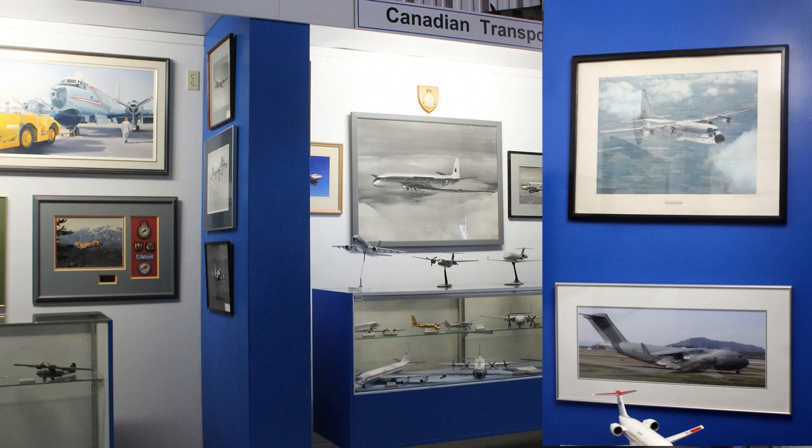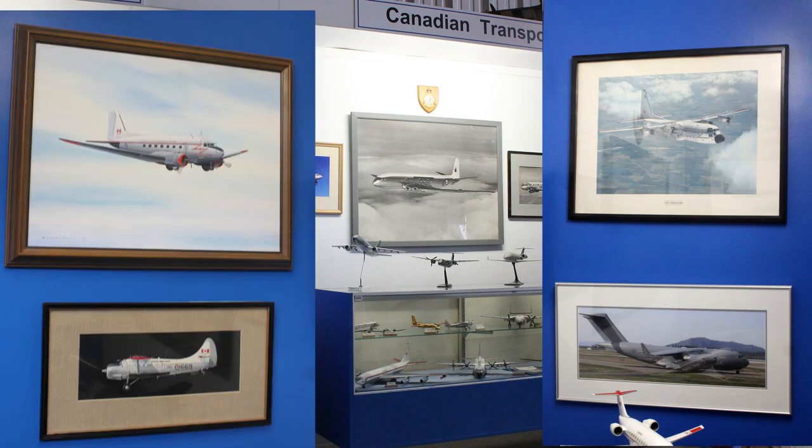On the right wall, you'll see a Hercules and Globemaster III. Moving to the left wall, an Otter and a C-47 Dakota, the military version of the civilian DC-3.